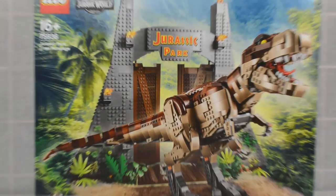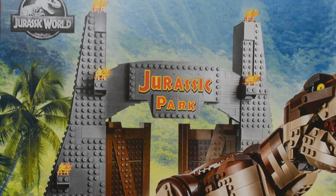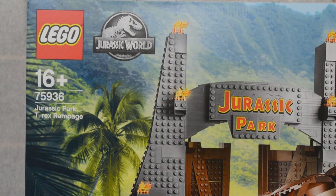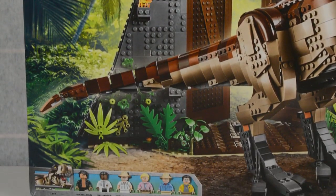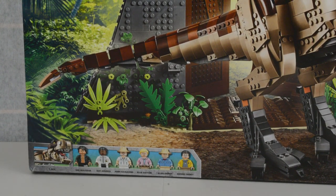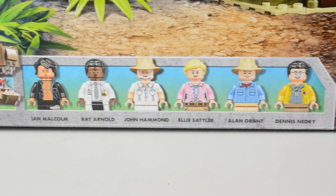Taking a look at the front of the box, if we just bring our brightness up a little bit, you can see that beautiful Jurassic Park gate, the Lego and Jurassic World logos alongside the T-Rex Rampage title. You can see all of the minifigures in the bottom corner — they are Ian Malcolm, Ray Arnold, John Hammond, Ellie Sattler, Alan Grant, and Dennis Nedry.